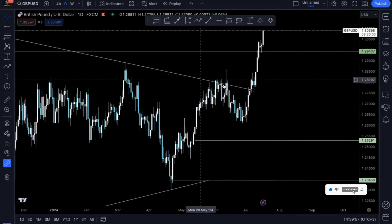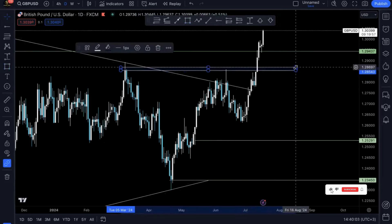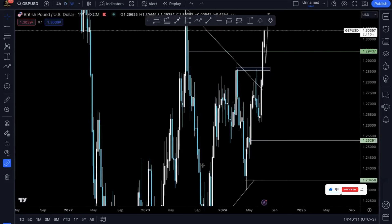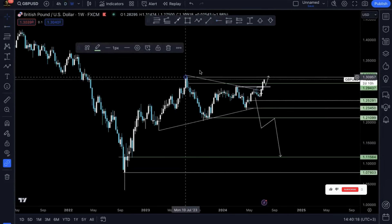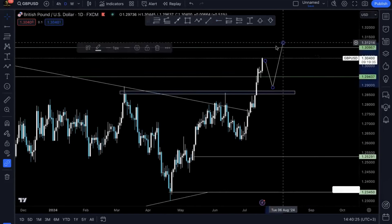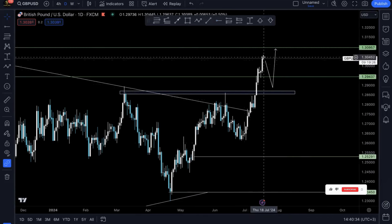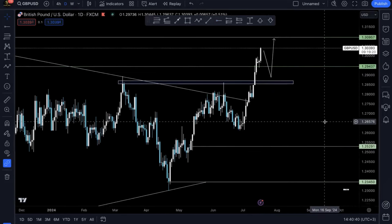GBP/USD — same thing applies. Prices have already broken this major trend line and resistance structure, so all we have to do is wait for prices to give us that retracement before we see a continuation. The take profits will be somewhere up here on the daily. Should prices retrace, we'll be looking for prices to take off until they hit those highs. With this momentum, prices may easily hit the targets before it even retraces with GBP/USD, but nevertheless, that's the bias and direction we're looking for opportunities in.